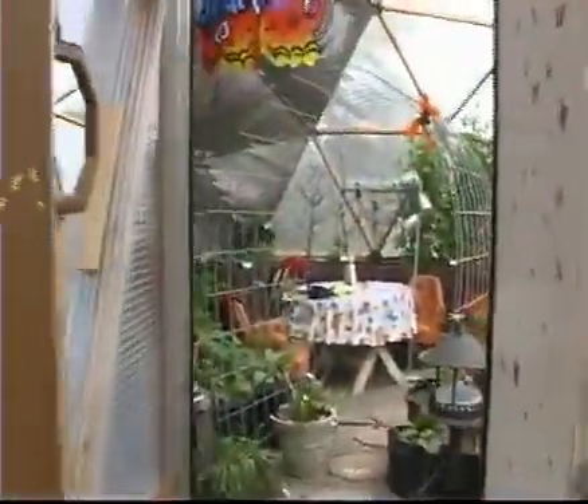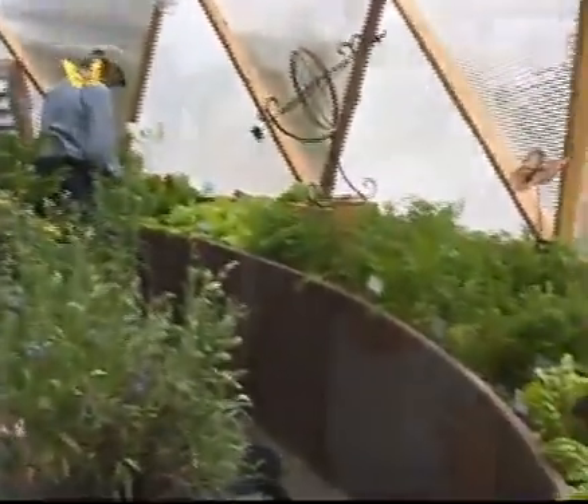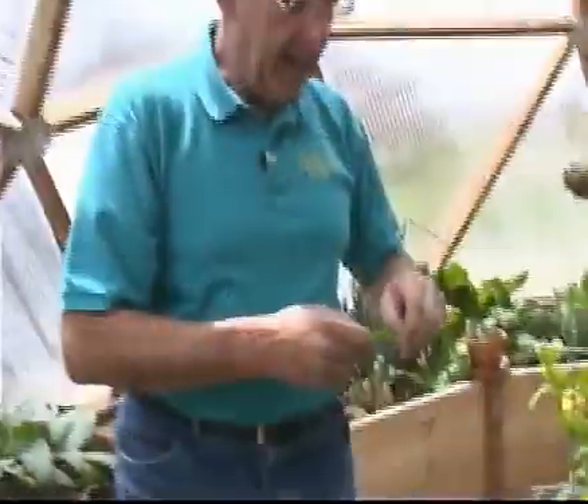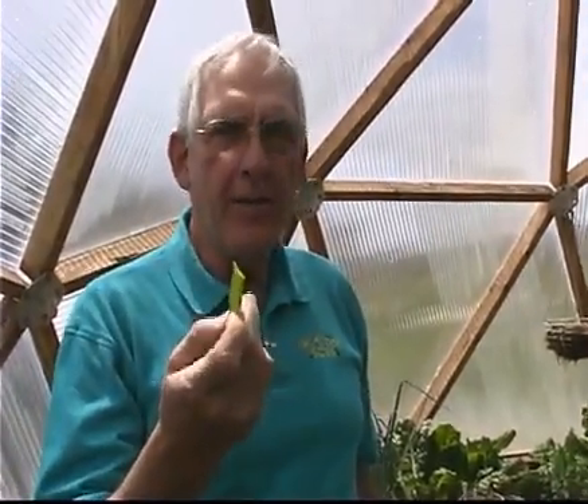We love the shape of the dome. I love it because it's a sphere and it reminds me of the planet that we live on and that we need to take care of. If we take care of the planet, we take care of ourselves. It's natural. I can't grow enough of them for people to eat, but they are so sweet and so good and so fresh.